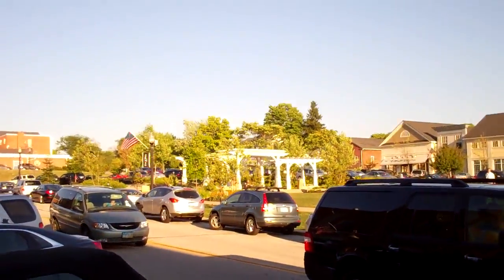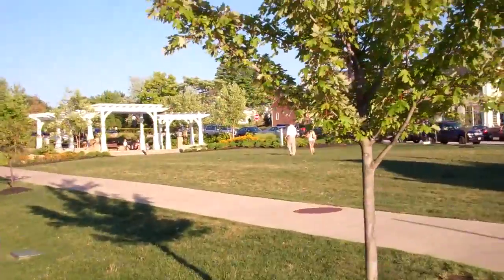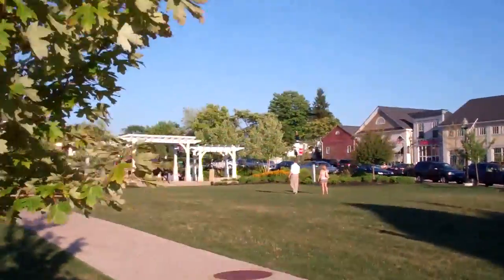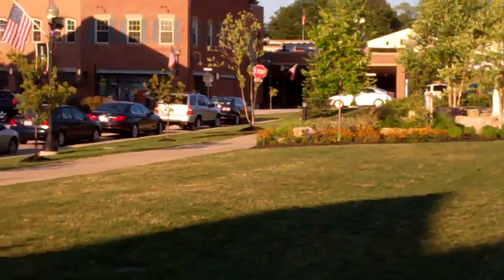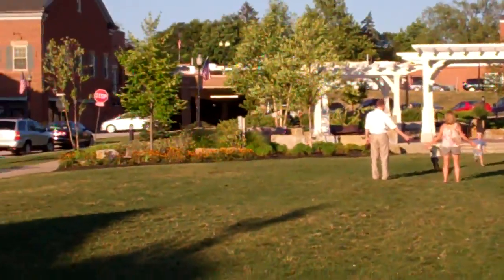Over yonder there is a BMW Z4 M. You can actually kind of hear it — it sounds decent with the M quad tips on it. It's taking a left there. We've seen it before. Guy kind of cocks about. It's a manual. Not my favorite Z4 body style, but it's a nice car.